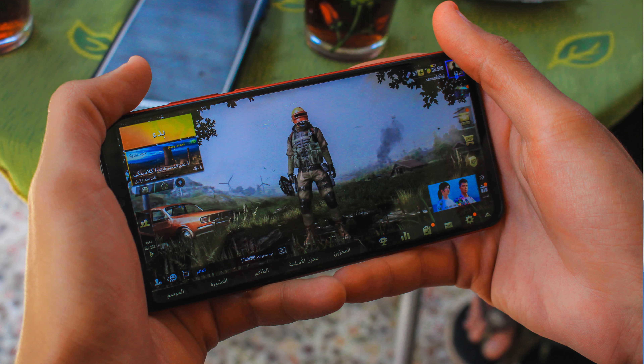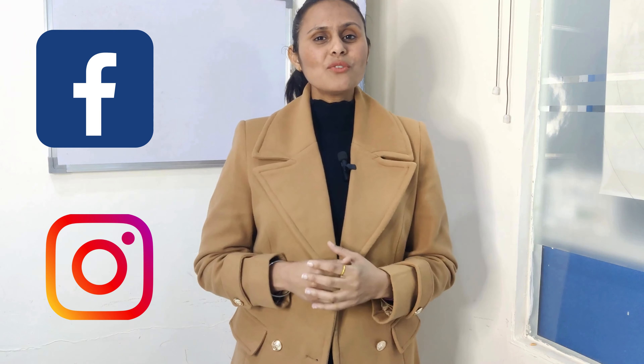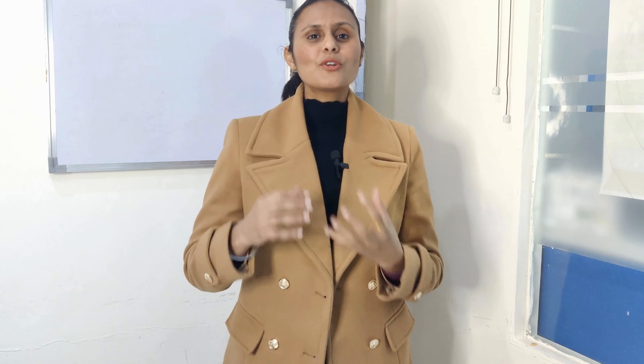Show off your game — use social media as your playground. Social media platforms like Facebook, Instagram, and Twitter are where gamers hang out. Share cool screenshots, gameplay videos, and updates about your games. It's like throwing a party and inviting all your gaming buddies, but on the internet.